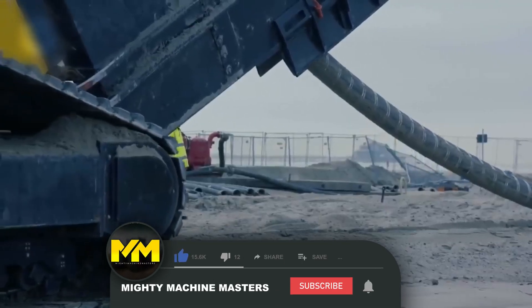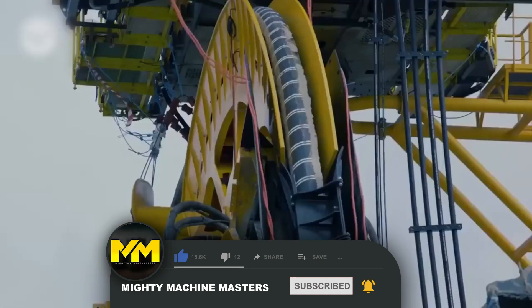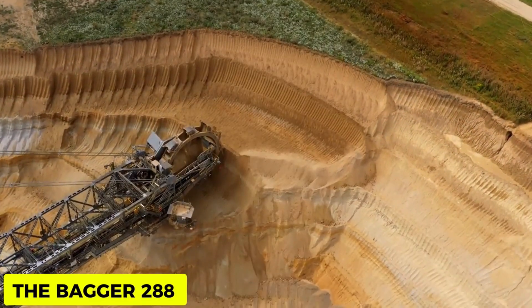Are you still glued to your seats? Endeavor to show us support on our channel by hitting the subscribe button and ringing the notification bell to see more from us. Up next: the Bagger 288.